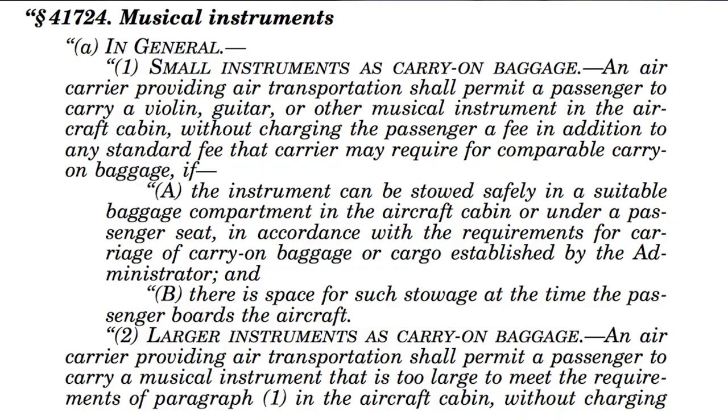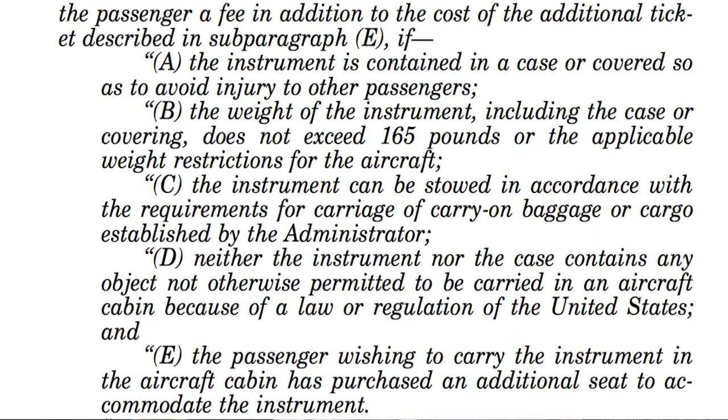The next thing I like to do is make sure I have a copy of the FAA Modernization and Reform Act of 2012. On pages 75 and 76 of this document, you will find all of the information you need to ensure that your instrument is able to be carried on the plane with you. They have set guidelines specifically for musicians.